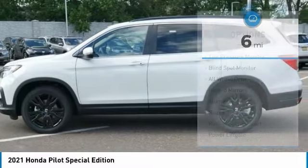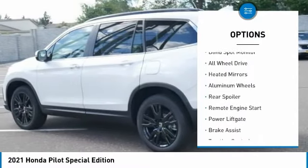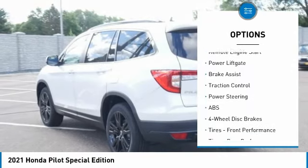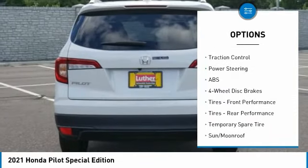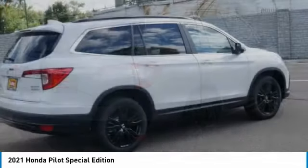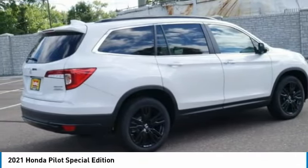Here are some of this vehicle's great options: tire pressure monitor, blind spot monitor, all-wheel drive, heated mirrors, aluminum wheels, rear spoiler, remote engine start, power lift gate, brake assist, traction control. Your new ride is just a phone call away.